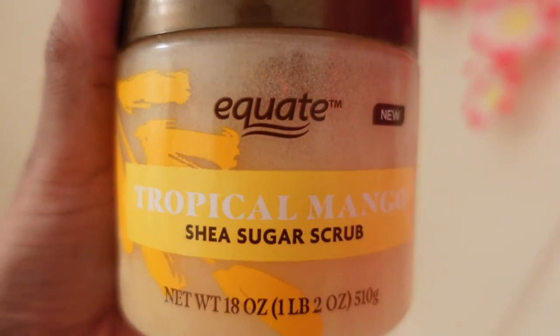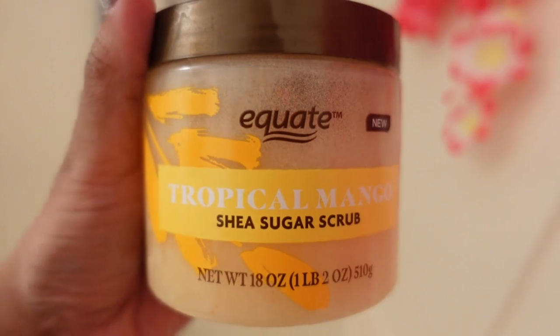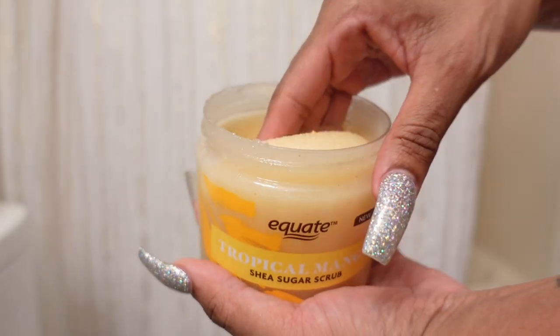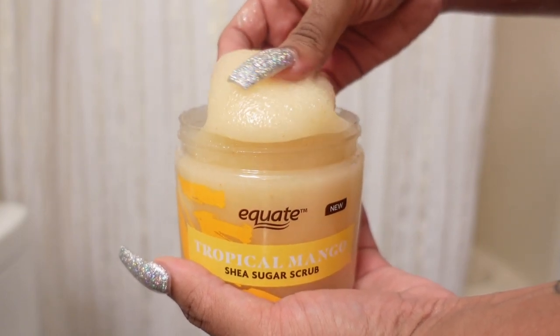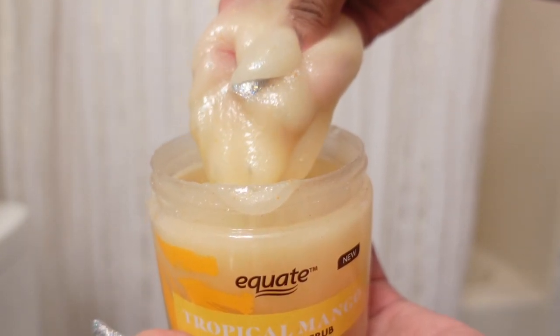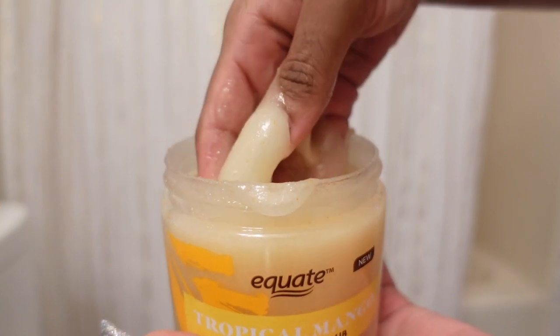Next I'm going to grab my Equate Tropical Mango Shea Sugar Scrub. Oh my god, you guys, this smells so good. It's an exfoliating body scrub that removes dull dry skin — it has a very glowing soft effect and your skin is a hundred times smoother after. It's made with pure shea butter and sugar to soften and moisturize your skin, and the texture is amazing.